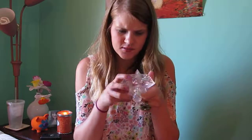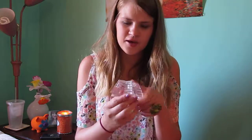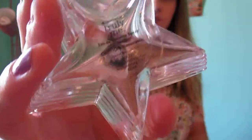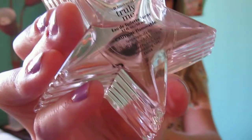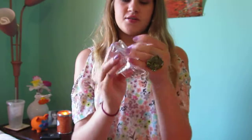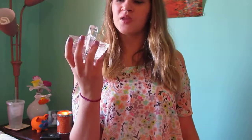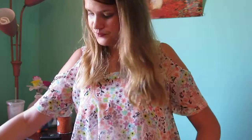The next scent is Truly Me American Girl by Bath & Body Works. It looks like this — it's a star shape. It's a nice smell, but I think this is aimed for little kids because of the American Girl branding. However, it's a very grown-up scent for kids, so I don't know if I would recommend it for your kid — they might smell like a grandma.